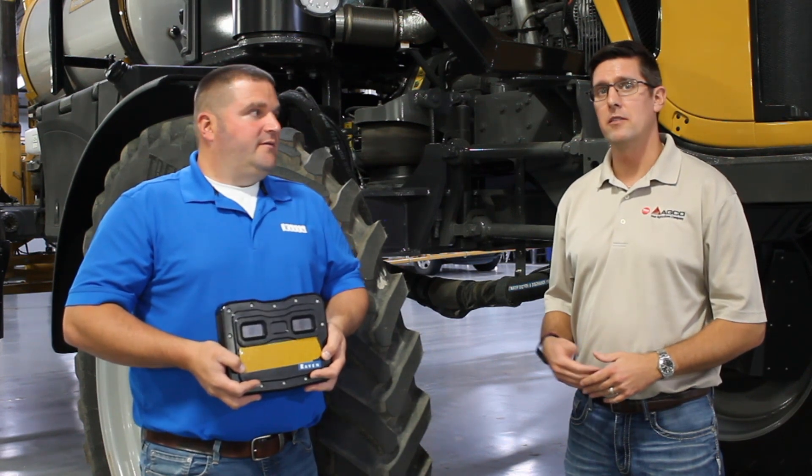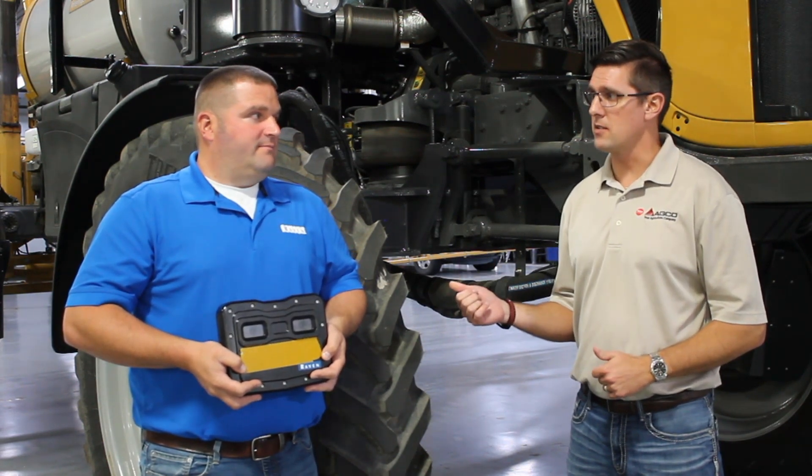Hello, my name is Craig Miller with the IECO application equipment. I'm here to discuss the Raven VSN system with Josh Grimmins.